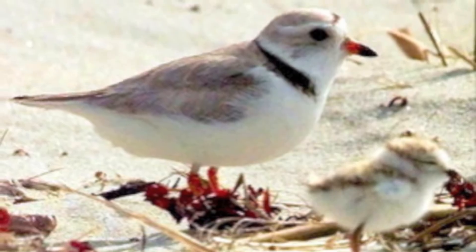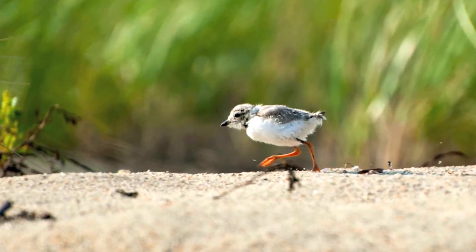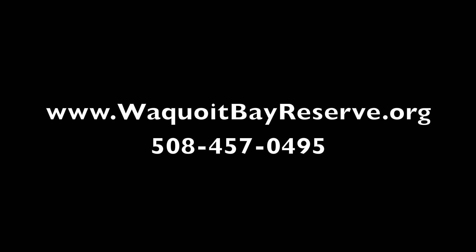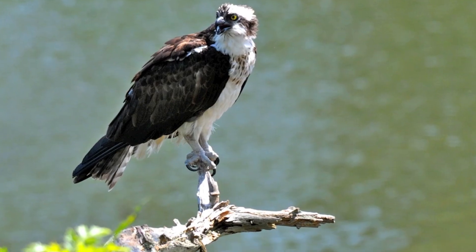To find out more about any of these opportunities or activities at the Waquoit Bay Reserve, please go online to www.waquoitbayreserve.org or call 508-457-0495. Hope to see you there!